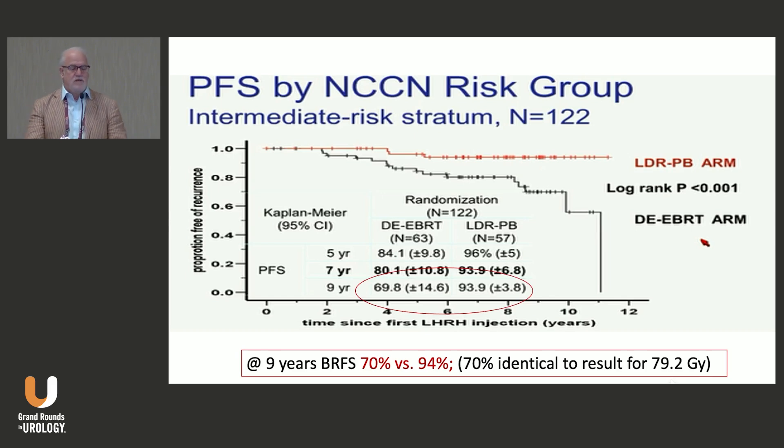At nine years, biochemical relapse-free survival was 70% in the hormone therapy plus external beam arm versus 94% in the brachytherapy plus external beam plus hormone therapy arm — very similar to our own data showing 92–94%. This has become my approach to treatment; I'm a very big believer in brachytherapy in addition to external beam for intermediate risk prostate cancer. There has been some negative social media commentary about fistulas in the Canadian trial, but in our experience we don't see those toxicities.